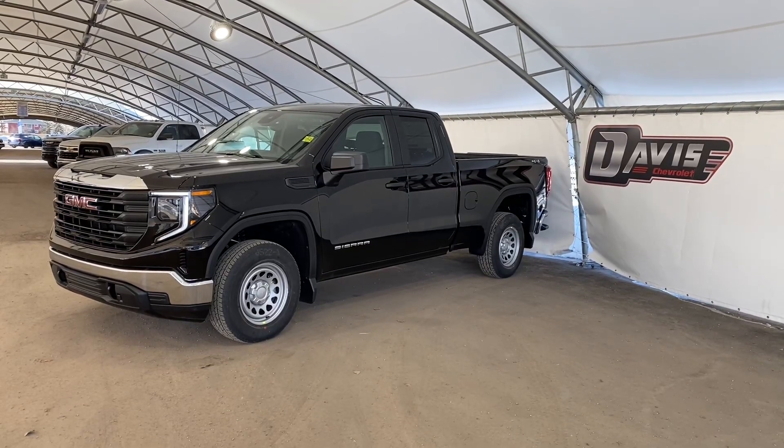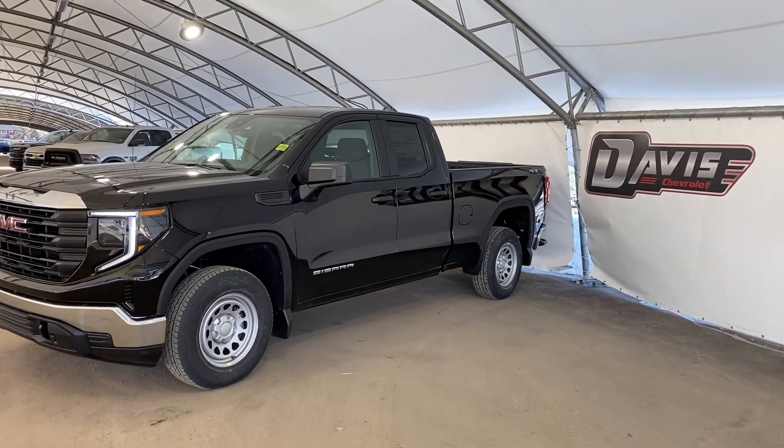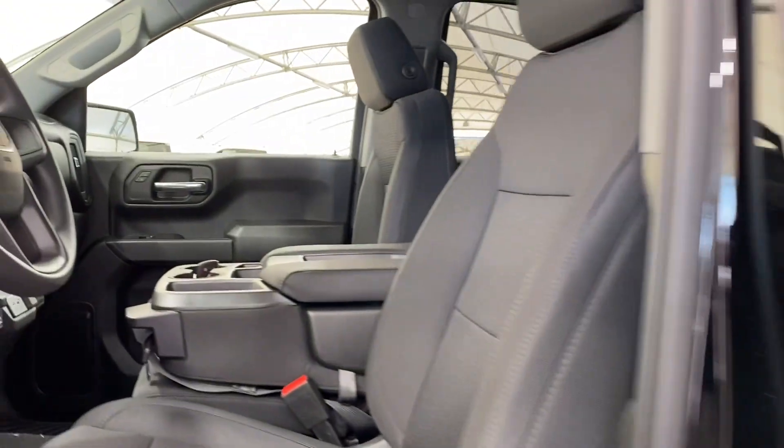Hi and welcome to Deva Chevrolet. Today we'll be doing a quick walkthrough of one of our brand new GMC Sierra 1500s. Taking a quick step inside, you're able to see some of that black on black cloth interior.